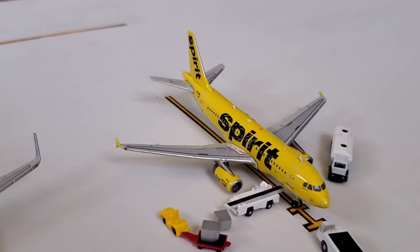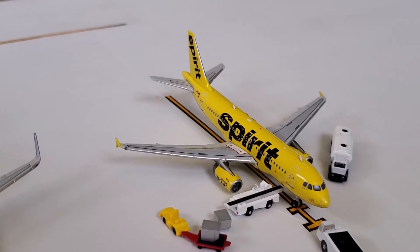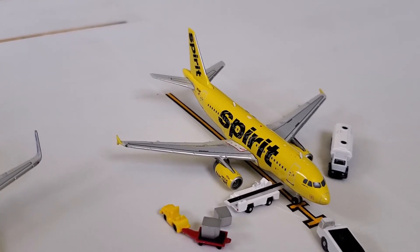Parked right next to him we have a Spirit Airlines Airbus A319 in the Banana Livery. He has just come in from Cleveland Hopkins International Airport and will be making the flight out to Newark.